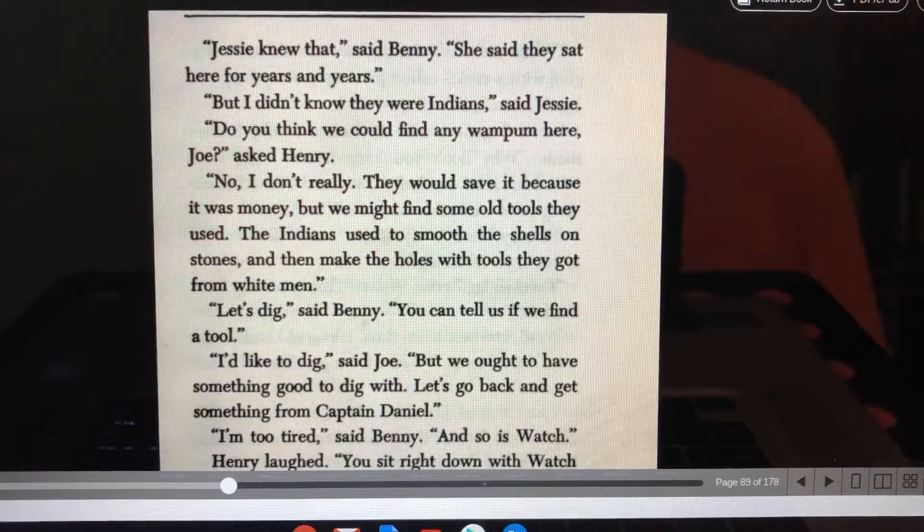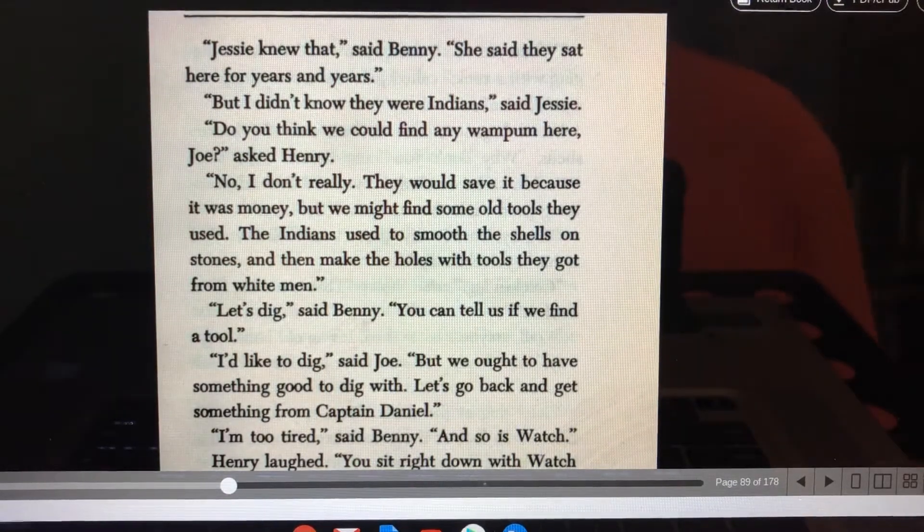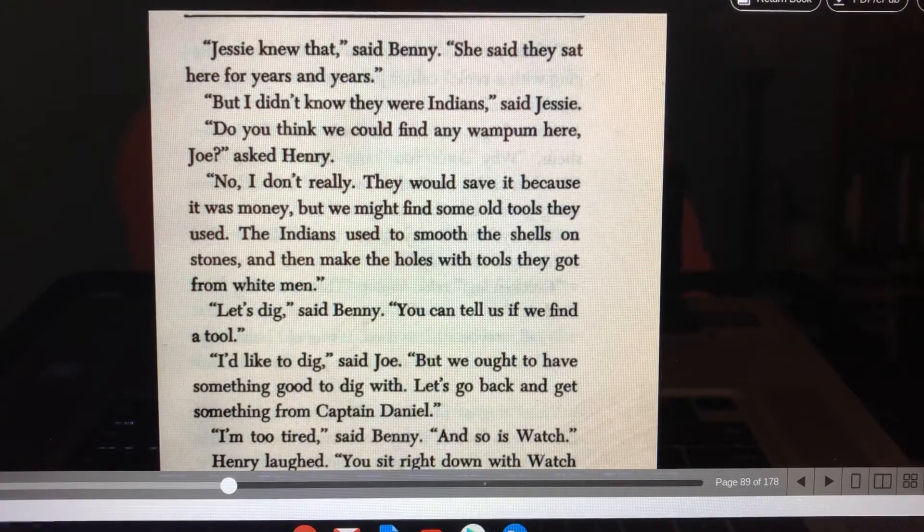"Jesse knew that," said Benny. "She said they sat here for years and years. But I didn't know they were Indians," said Jesse. "Do you think we could find any wampum here, Joe?" asked Henry. "No, I don't really. They would save it because it was money. But we might find some old tools they used. The Indians used to smooth the shells on stones and then make the holes with tools they got from white men."